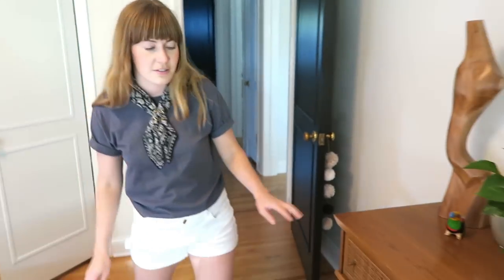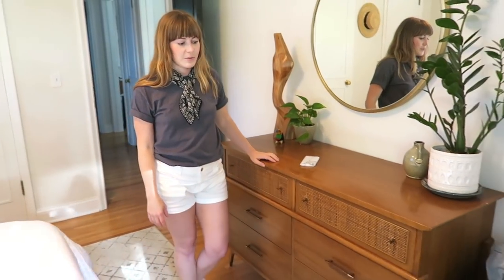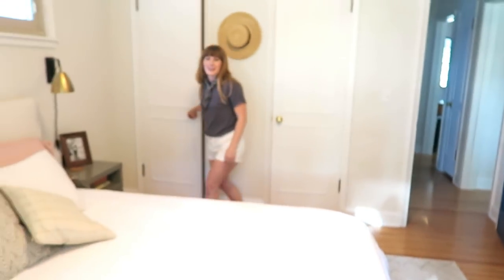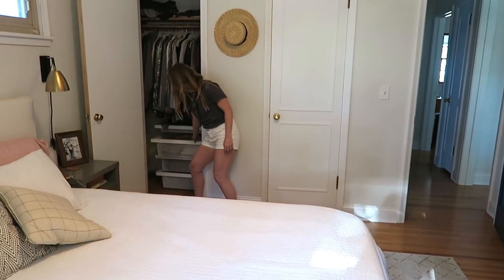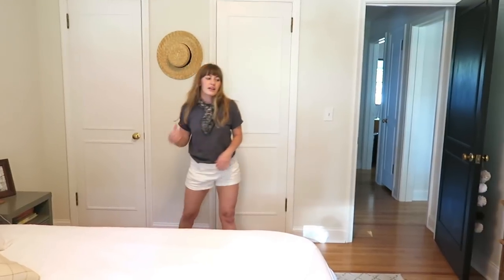Now on to my actual dresser. In this whole room this is our only other storage piece. Joel inside his closet actually has these really cool drawer things where he stores most of his clothes, and he stores his shoes in the front entry. But this dresser is mostly mine.